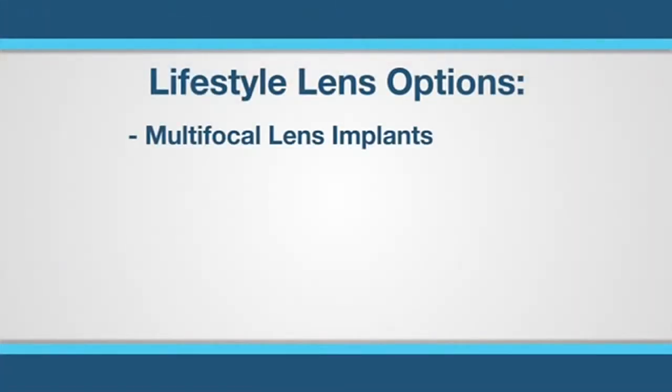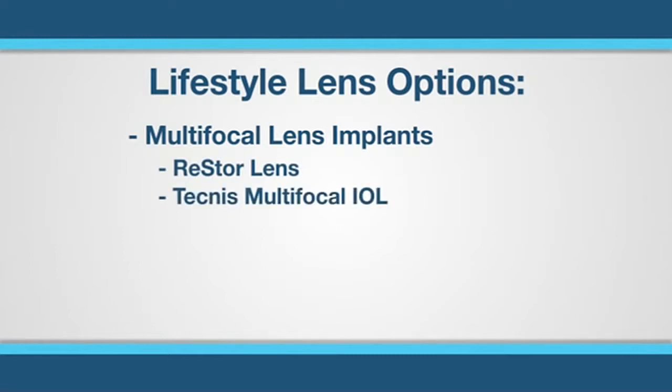So what are some of the lens types you could have? Multifocal lens implants are a little like bifocals inside your eyes. There are two multifocal lens implants available: the Restore Lens and Tecness Multifocal IOL. These lenses are perfect for people who love reading and crafts — activities that require attention to detail at near — and still want good distance vision without glasses.